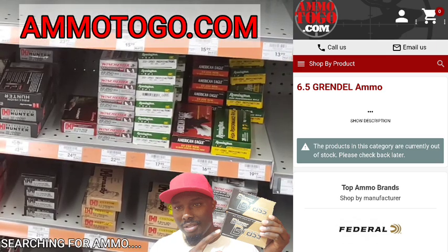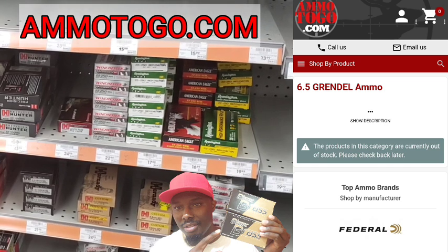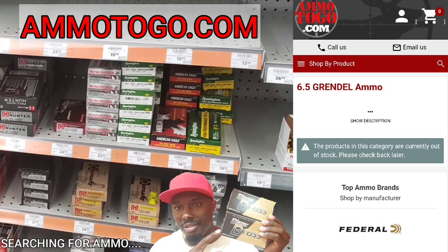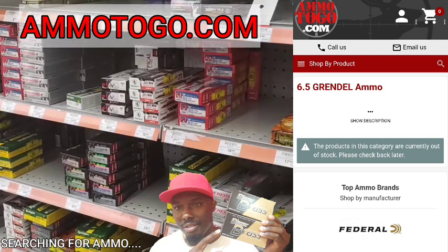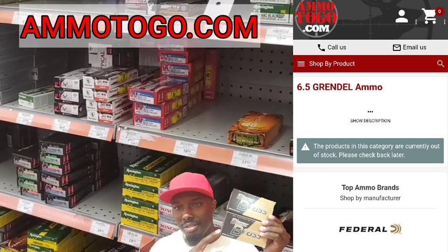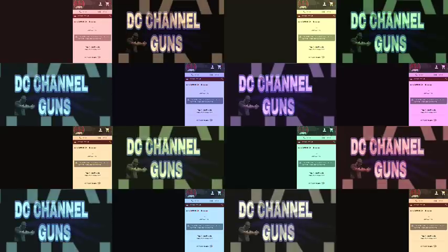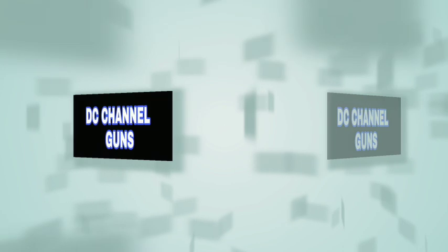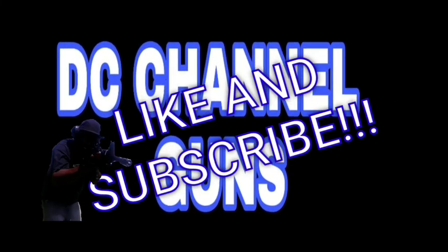Check out ammunition2go.com — put it on your list. This is another site where you can look for ammo. The more sites you have, the better chance you have of getting the ammo you're looking for. This is DC Channel Guns — I'll catch you on the next one. Like and subscribe. Thank you for watching.